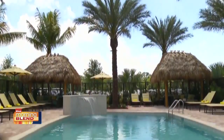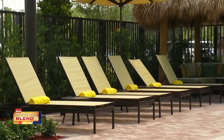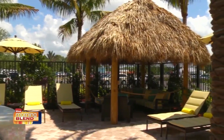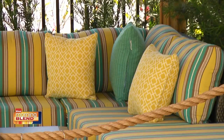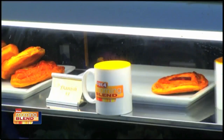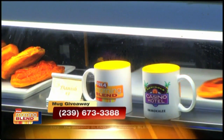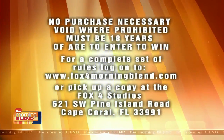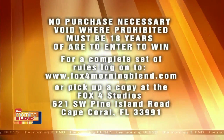Get a refreshing start to your day like we are with the Seminole Casino Hotel Immokalee. During your hotel stay, take a dip in the new pool or grab some shade under one of the casino's tiki huts. The Morning Blend is the only place where you can find these great mugs. The fourth person to call 239-673-3388 will receive this Morning Blend Seminole Casino mug. You can't win if you've won anything from Fox 4 in the last 120 days. Good luck.